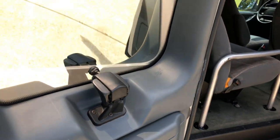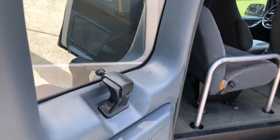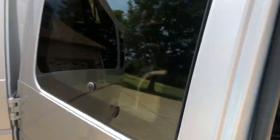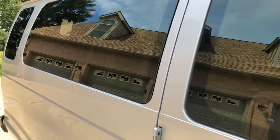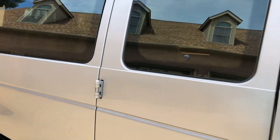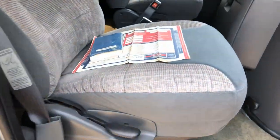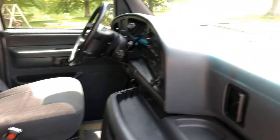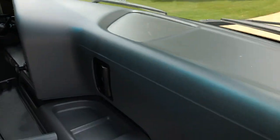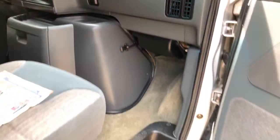These windows pop open. The tint is factory — it's got like a chrome tint that reflects the light quite a bit. The seats are very clean. This is not your average 24-year-old vehicle.